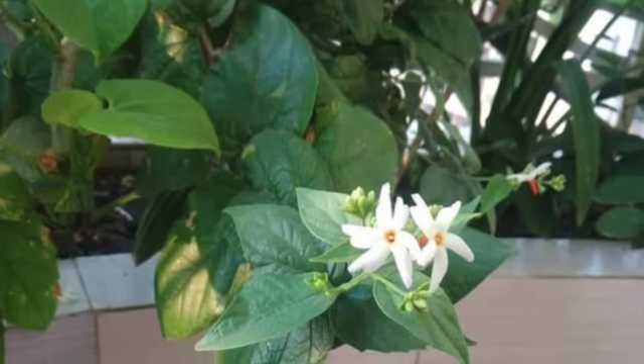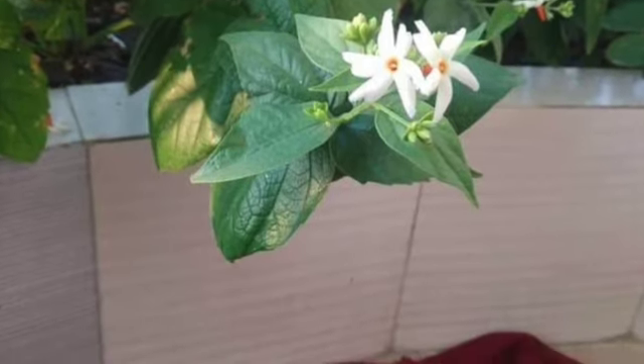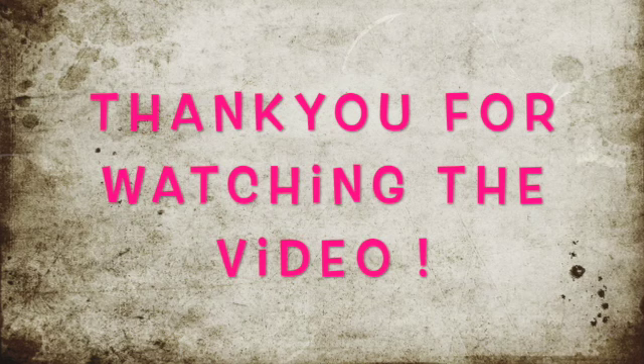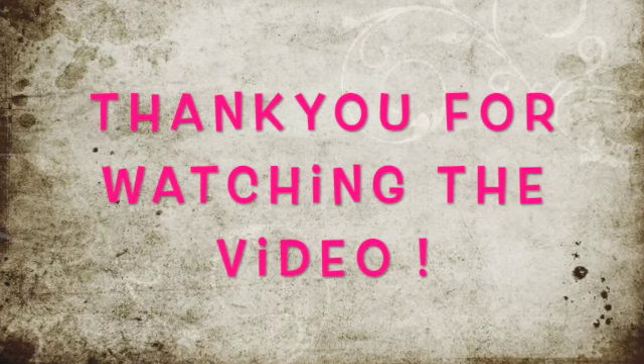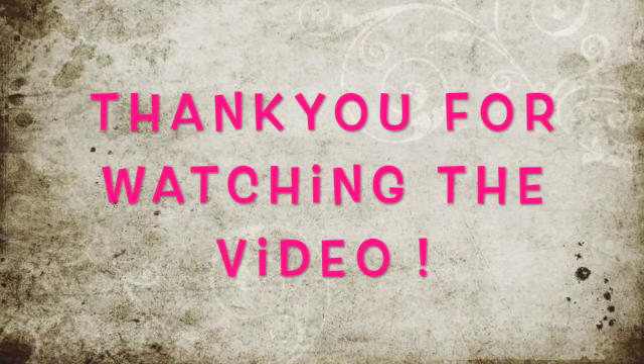This is the night jasmine plant I grew five years back from a cutting, and it's flowering profusely in the winter. If you like this video and are able to relate with it, do like it, share it, and subscribe to my channel, Trist with Gardening. See you all soon — thank you, bye-bye!